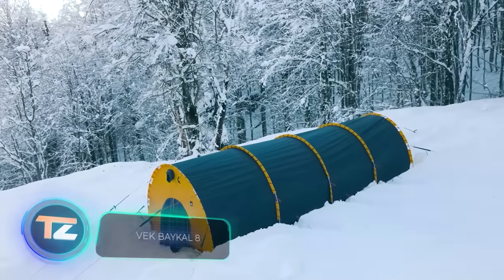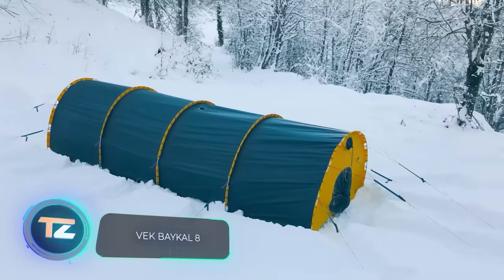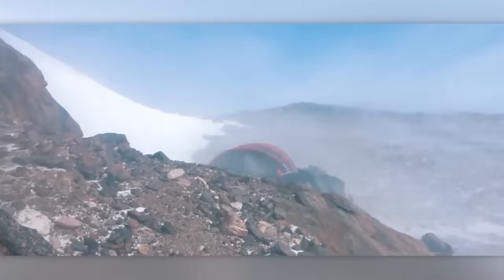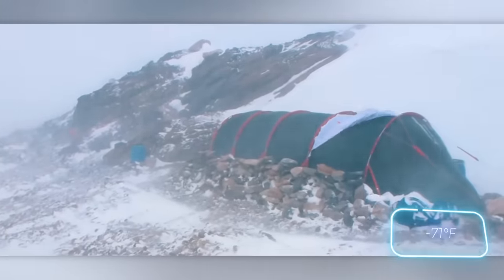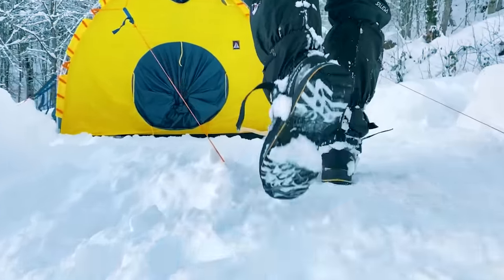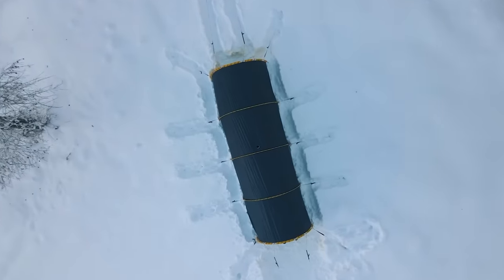The weather in Oymyakon is so harsh that warming up your car requires a blowtorch, and it's advisable not to switch off the engine at night, as truckers can attest. It's in this extreme climate that the VEC Baikal 8 tent was tested, and it endured temperatures as low as minus 57 degrees Celsius. Thanks to its three-layer construction, like that of a thermos, this tent is hailed as the best in its class. With such durability, skiing in the Arctic Circle with this tent isn't daunting.